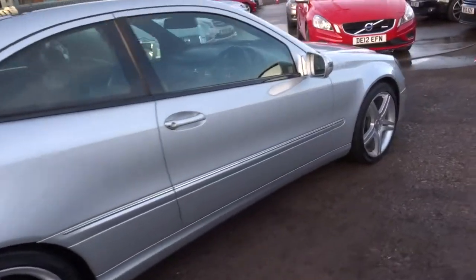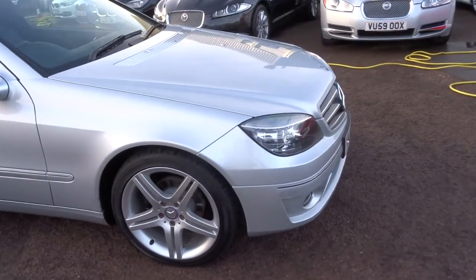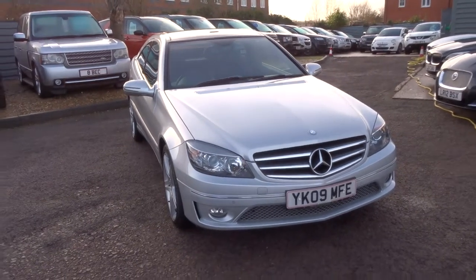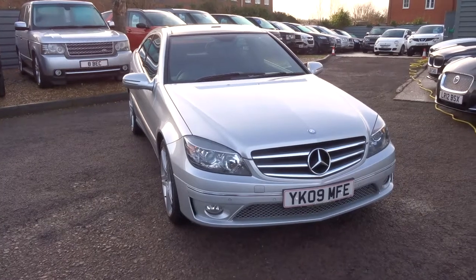If this car fits the bill for you, be sure to give us a call. Our number is 01926 267813. My name is Tom, my father's called Kevin — he's the other salesman here. We'll look forward to speaking to you soon. Thank you.